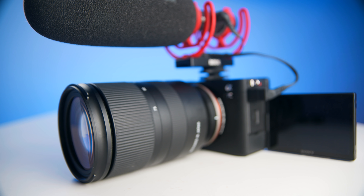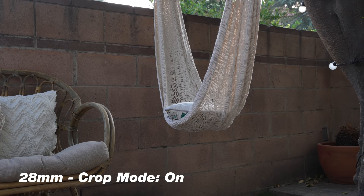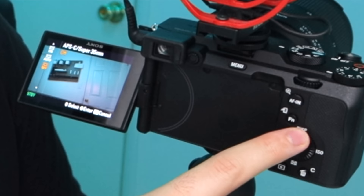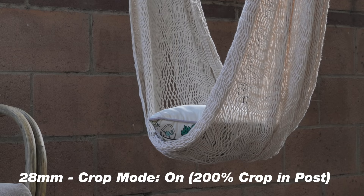The 28 to 75 is also bigger and heavier, so when comparing the two, I chose the 17 to 28 hands down. But I found a workaround — when you want to zoom in past 28 millimeters, you can enable a crop function that crops into the APS-C size sensor for a more zoomed-in look. I put this on the function button, so I can turn it on in just a couple clicks. The great thing is when you're cropped in and shooting in 4K, you're still getting a 4K image, so you can even crop more in editing.